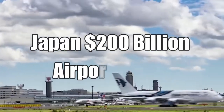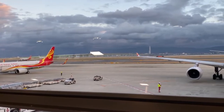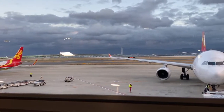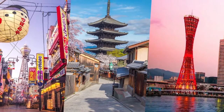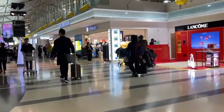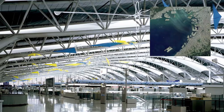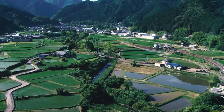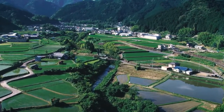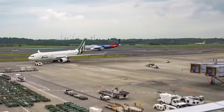Kansai International Airport, commonly known as Kanku, is the primary airport in the greater Osaka area of Japan, and the closest international airport to the cities of Osaka, Kyoto, and Kobe. It is located on an artificial island in the middle of Osaka Bay off the Honshu shore, 38 kilometers southwest of Osaka station, within three municipalities including Izumisano in the north, Sennan in the south, and Tajiri at the center — all in Osaka prefecture.